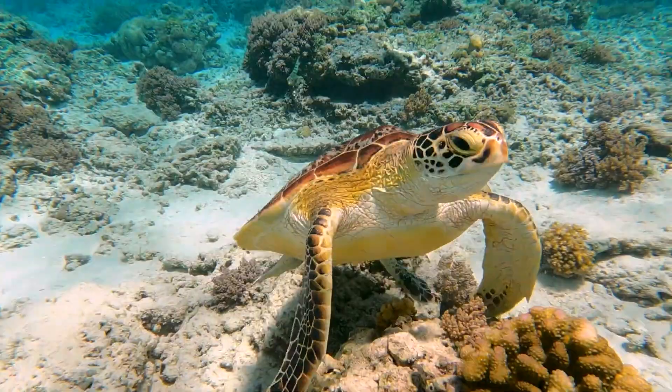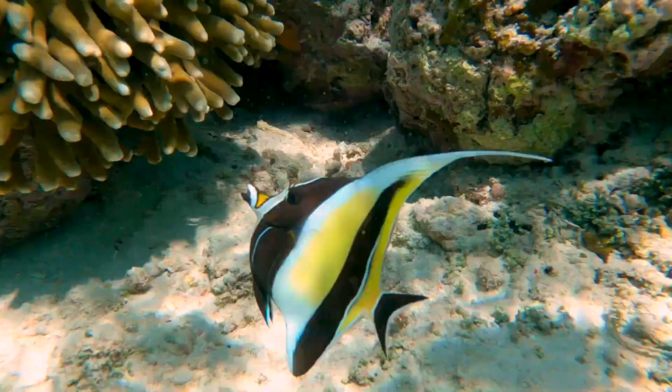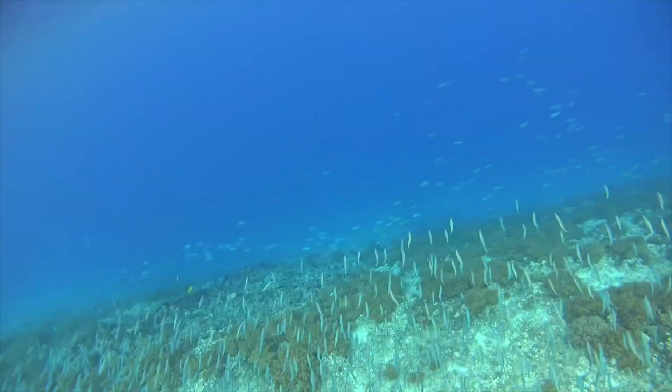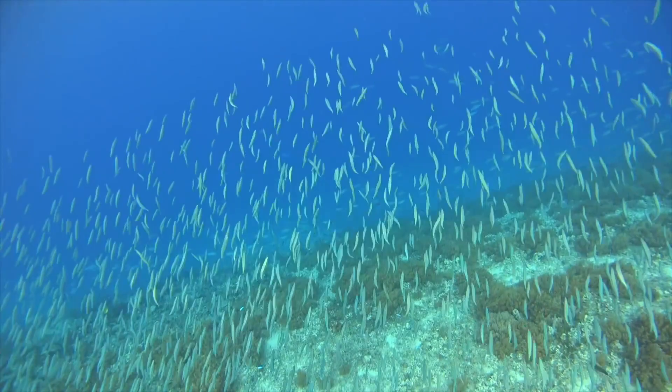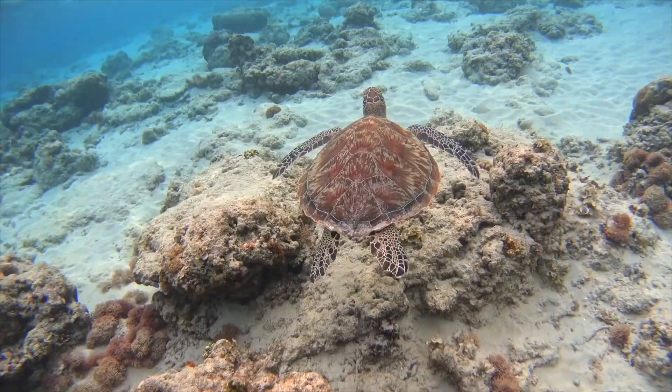The Gili Islands, located off the northwest coast of Lombok, Indonesia, offer some of the most breathtaking scuba diving and snorkeling experiences in the world. These three small islands — Gili Trawangan, Gili Meno, and Gili Air — boast crystal clear waters, abundant marine life, and a variety of diving sites suitable for both novice and experienced divers.